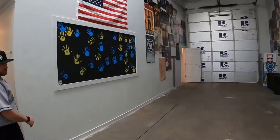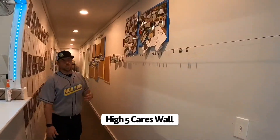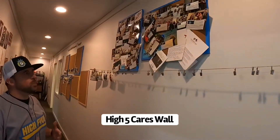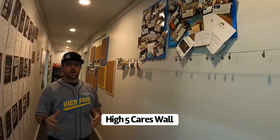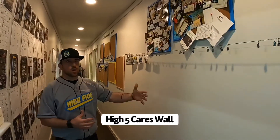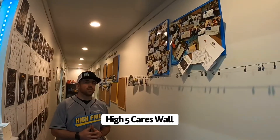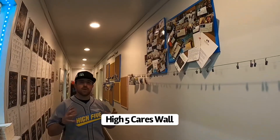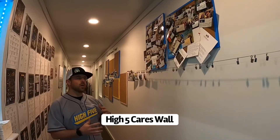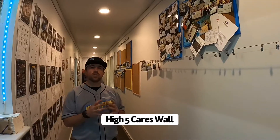This is what we call our information hallway. The first part here is the Hi5 Cares wall. In March of 2018, as a company we really wanted to give back more to the community, so we sat down and decided we're going to choose a different nonprofit every month that we can spotlight and help push their mission through our customer base. Since March of 2018 we've been choosing a different nonprofit every month, and it's allowed our team to come together, go volunteer, and serve some of these nonprofits. It's really helped our team build a really tight relationship.